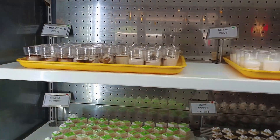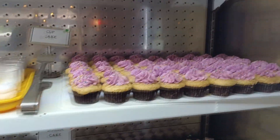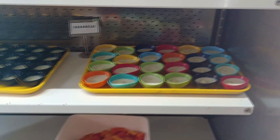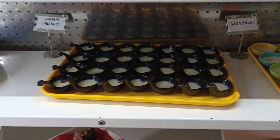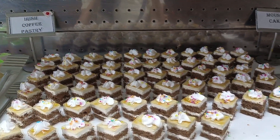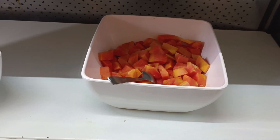The dessert section — can you just look at it? They had all kinds of pastries, rasmalai, badam phirni, and fruits.